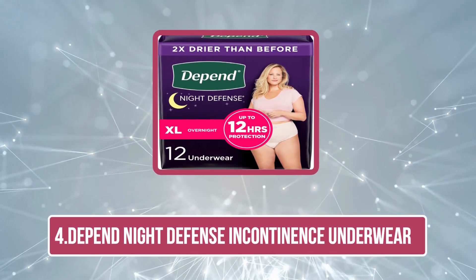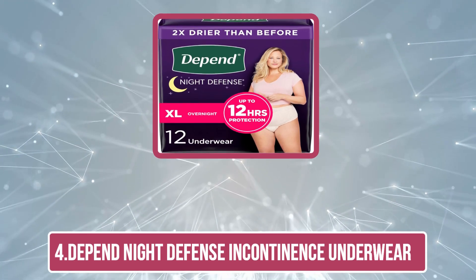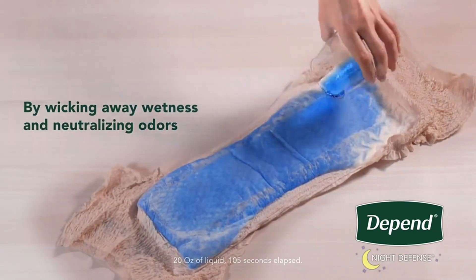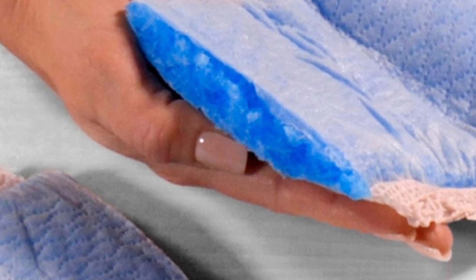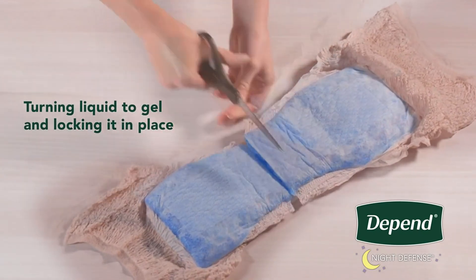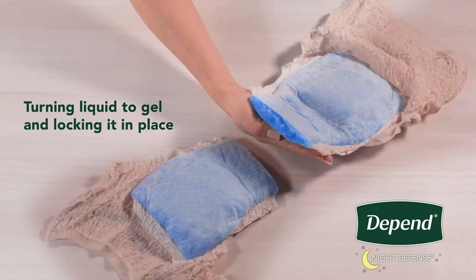At number four: Depend Night Defense Incontinence Underwear. Sleep through the night wearing the Depend Night Defense Incontinence Underwear and don't fret about heavy or light bladder leakage. It is formulated with Dry Shield technology that absorbs bladder incontinence and keeps you dry and fresh. Made from a soft yet sturdy material that instantly locks in wetness, neutralizes odor, and dries fairly quickly when washed. It is designed with a sure-fit waistband that offers a comfortable and discreet fit under pajamas or night pants.